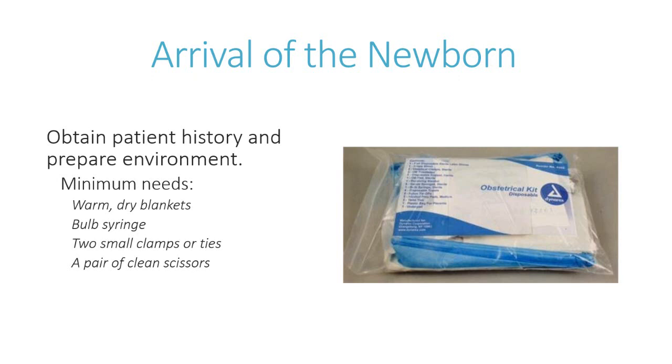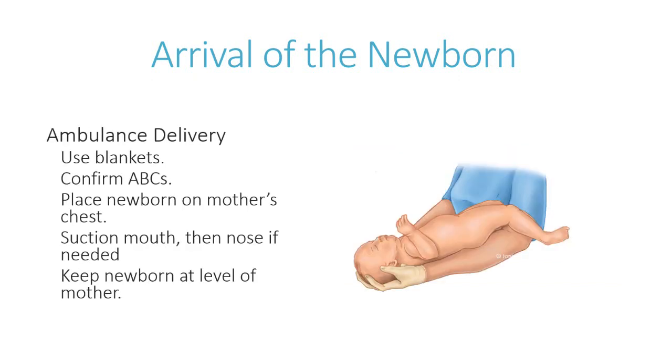Other key questions to help determine resuscitation needs and required equipment include the woman's age, length of the pregnancy, presence or absence of fetal movements, any bleeding, pregnancy complications, rupture of membranes and the makeup of the fluid, and the possibility of multiple birth. Remember that in the event of delivery, 90 to 95 percent of all newborns require no active interventions at birth, but you need to be prepared for the five to ten percent that may.